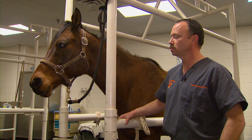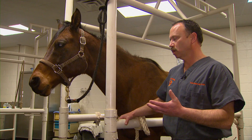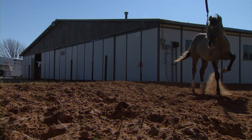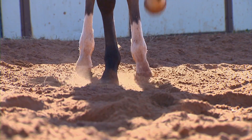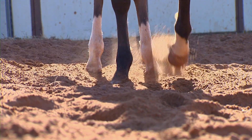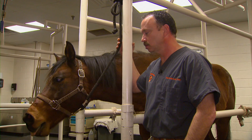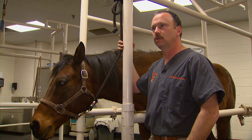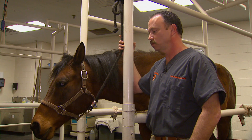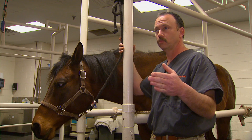Dr. Todd Holbrook is an equine specialist at the Center for Veterinary Health Sciences at OSU. He says the bacteria thrives in dry soil and is spread by flies and horse-to-horse contact. It's been documented that it can live in the soil up to eight months, and it probably does prefer certain types of soil. We certainly had a really long fly season this year because of the warm winter.